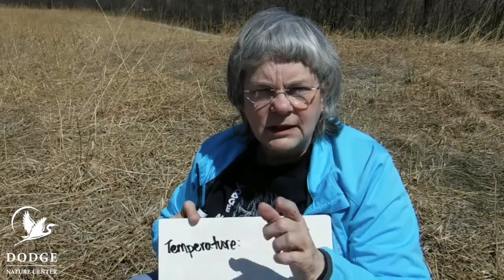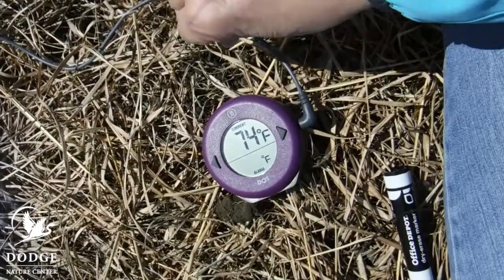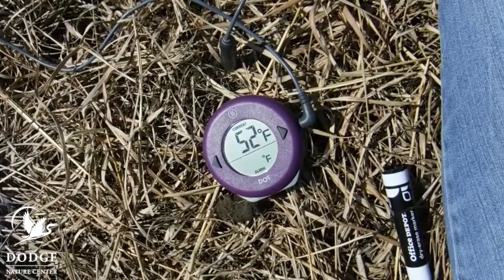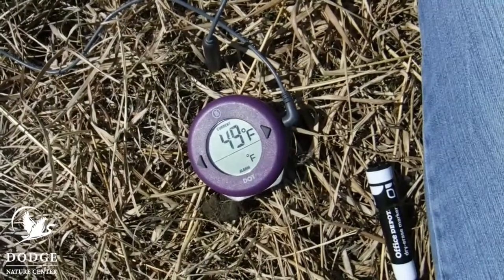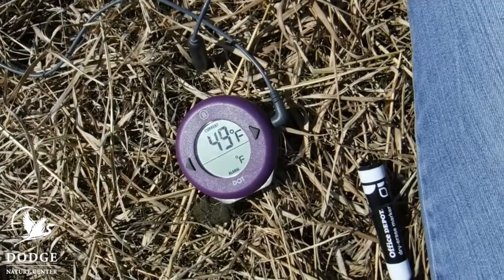Maybe we could keep track of living things and things that used to be living. We could look for those things in the soil. Let's do a little bit of investigating here. I'm on the top of the prairie and let's take a sample from here and see what we can learn about it. Now we're going to take the temperature of the soil. I'm sticking the probe into the ground and we're going to watch what the numbers do. The numbers are starting to fall, telling me that the ground is colder than the air. It's staying at 49, so the temperature of the ground must be 49 degrees.